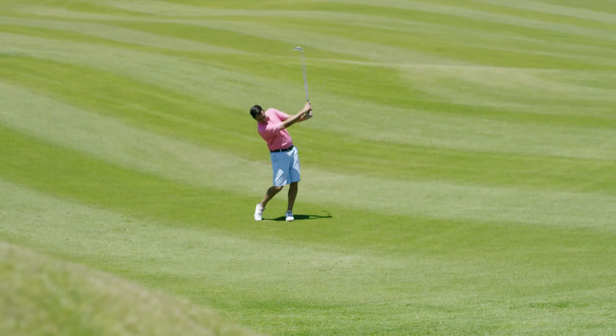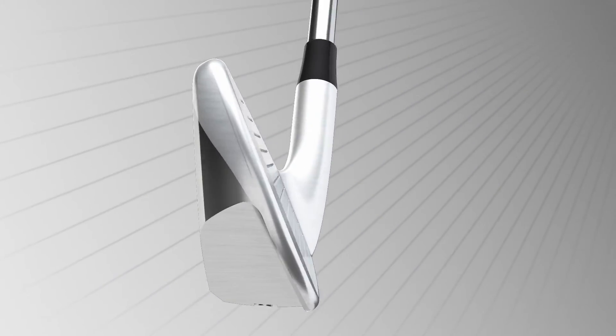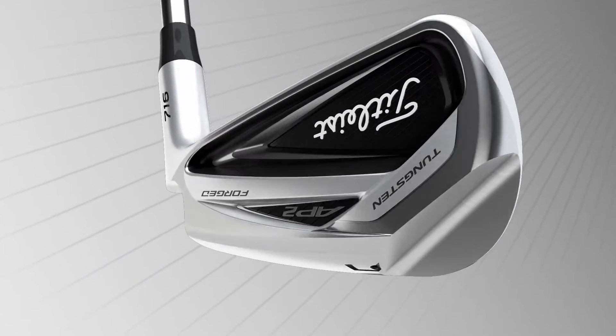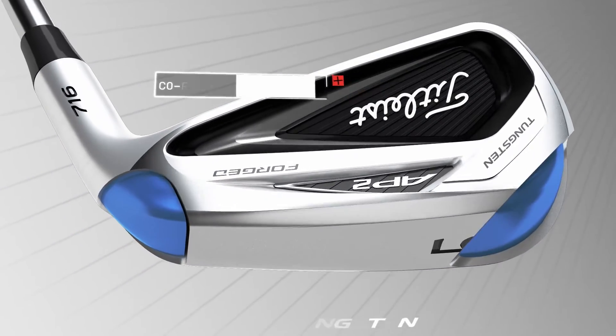I'm hitting the ball longer, which is essential to my game. The 716 AP2 uses an innovative co-forged construction to place the tungsten low and along the perimeter. The tungsten weights are literally shaped to the perimeter.